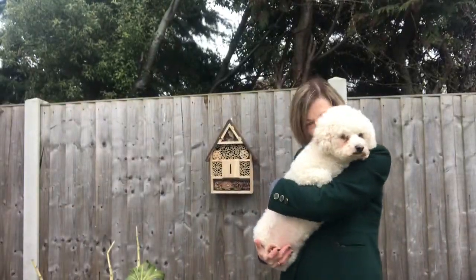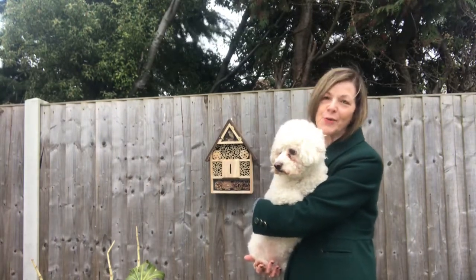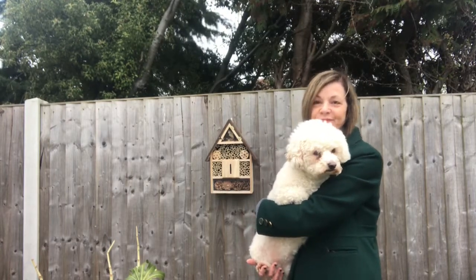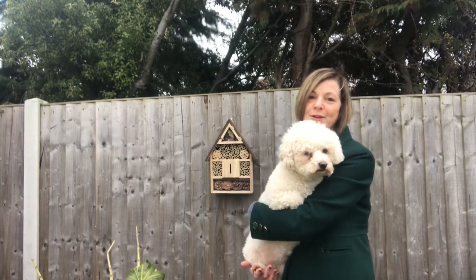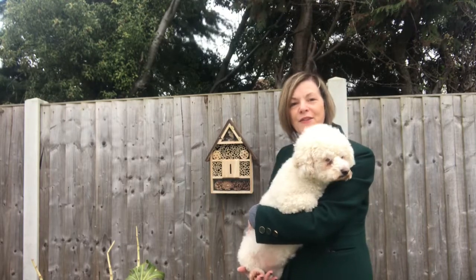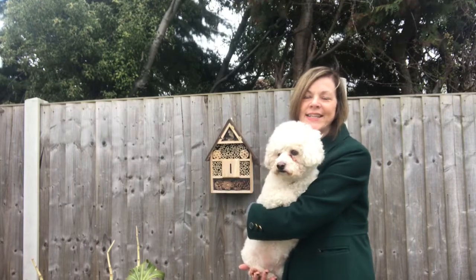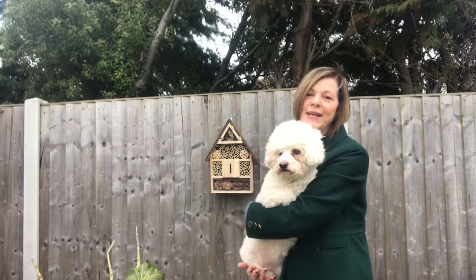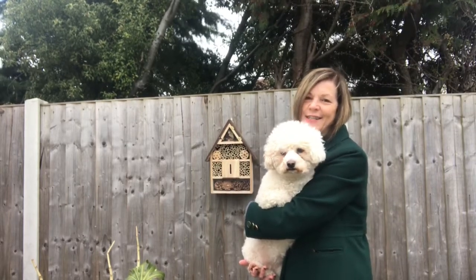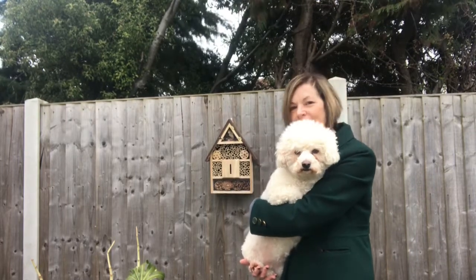Lottie wanted to say hello — she's a good girl, she's been barking and wants to go out for a walk! I hope you've enjoyed this video and it inspires you to maybe do something for the insects and the bees in your garden. I'm Jeanette, the Enthusiastic Gardener, and this is Lottie. We're in Essex in England. We put videos up every Thursday and Sunday, so I hope to see you soon. Have fun in your gardens — bye for now!